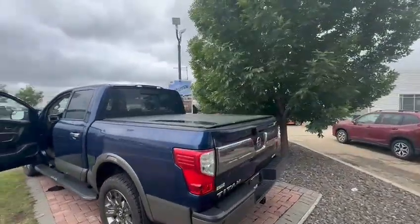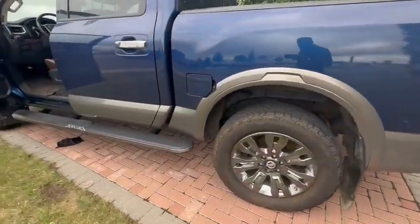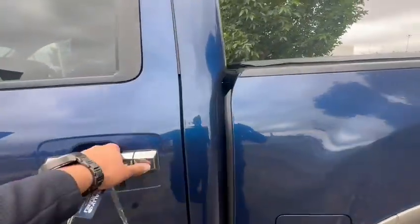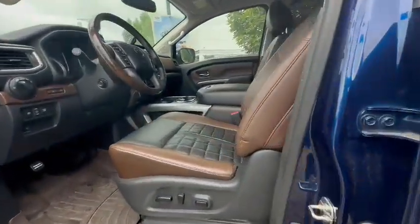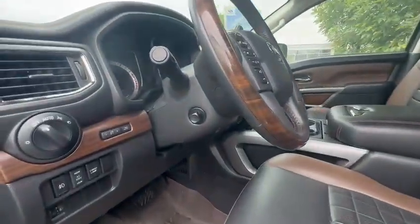You do get a tunnel cover at the back, a hitch, and a lot of tread left on those tires. This is a Platinum Reserve, so you get nice leather upholstery and your power seats right here.